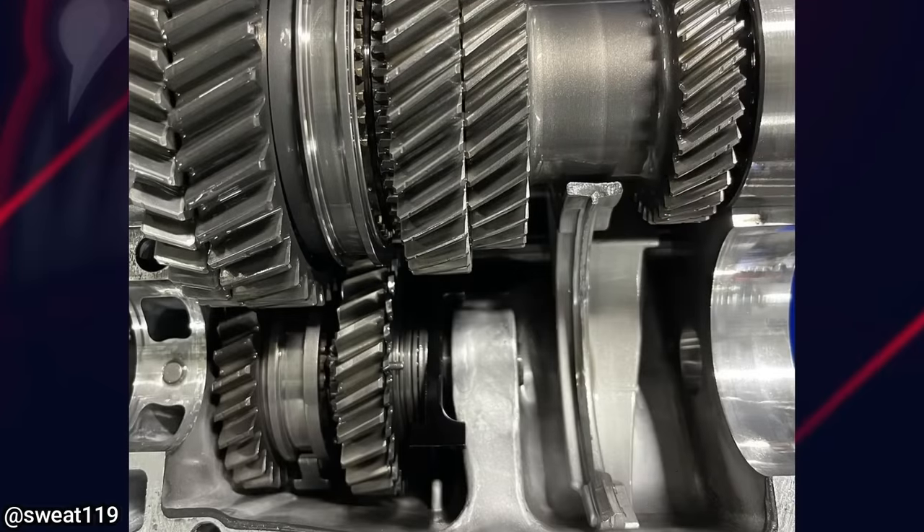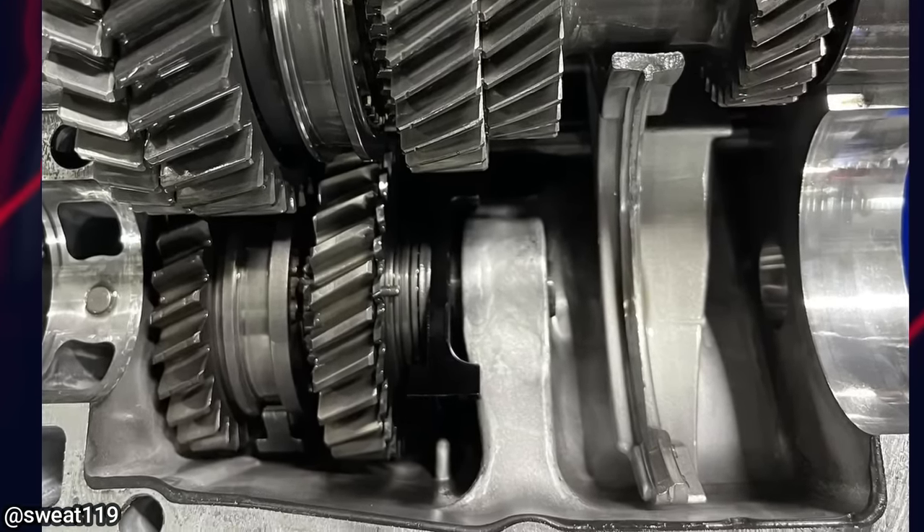The silver and metallic transmission fluid coming out was caused by a damaged shift fork for 3rd and 4th gear.